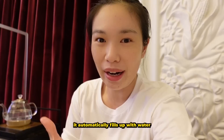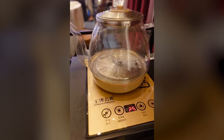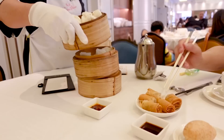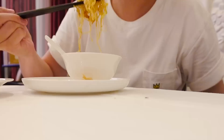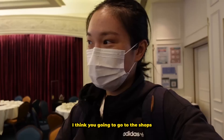There's this kettle behind me — when you press a button it automatically fills up with water and then starts boiling it. There's a countdown to filling it up and then it switches to showing the temperature — really cool. At yum cha we've got spring rolls, ham sui gok, char siu bao, and chicken feet. We're just done with yum cha and we're going to head to the shops.